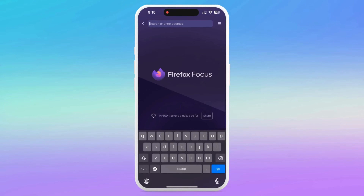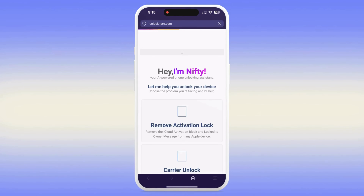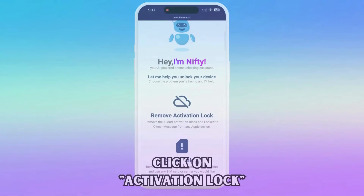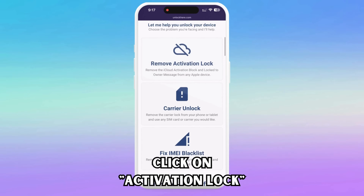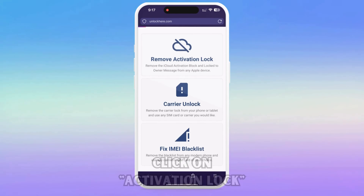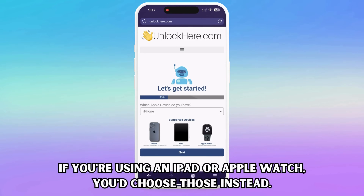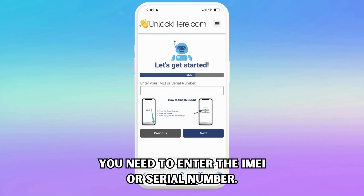Alright, let's dive right into the step-by-step process. First, you want to pull up your web browser on your phone or your computer. You're going to type in unlockhere.com. Right away, you'll let Nifty, the AI bot, know that you need an iCloud unlock. You do this by clicking where it says Activation Lock. Now you'll tell Nifty what kind of device you have. For our purposes, we'll say it's an iPhone, but you could just as easily select an iPad or Apple Watch. Next is where you'll need your device's IMEI or serial number.